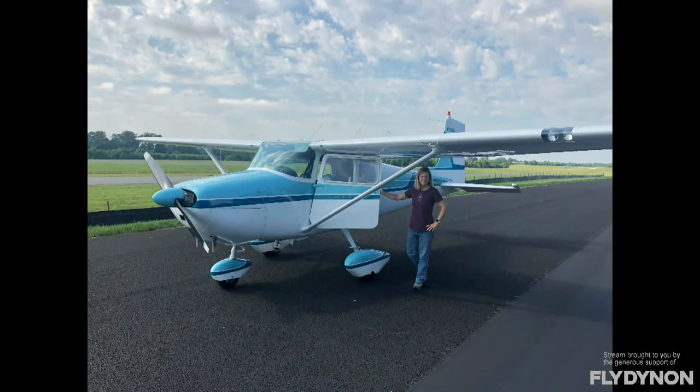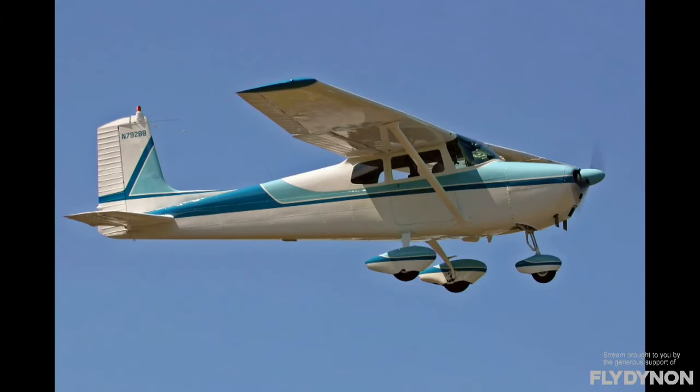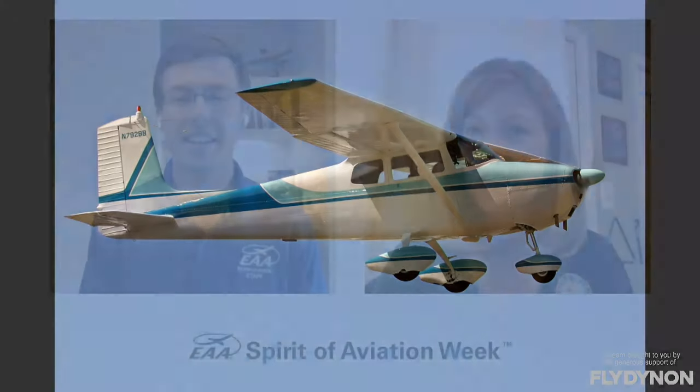Lynn has had her 172 for quite some time. When she bought it, it was very affordable — not much more than the first one. She's had it painted and had the engine overhauled, but the overall cost to operate the plane is very inexpensive. Annuals are pretty routine, and with so many O-300 engines out there, you can still buy new parts if anything goes wrong.